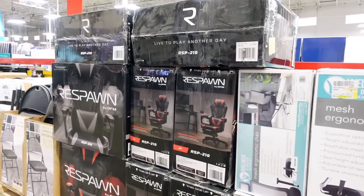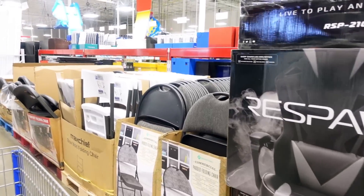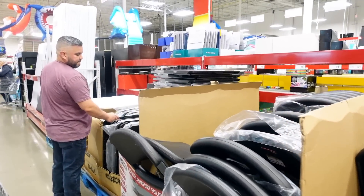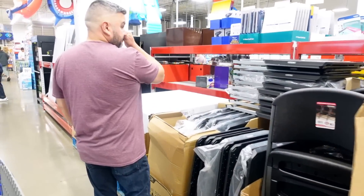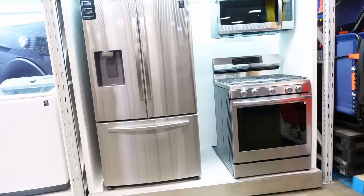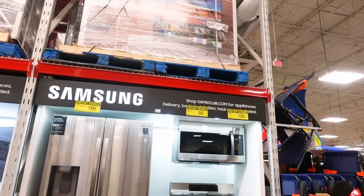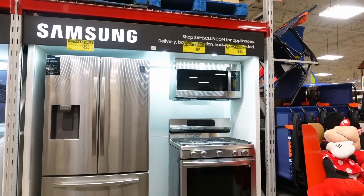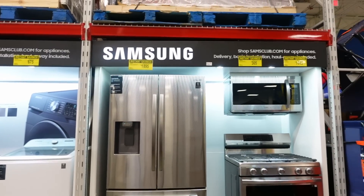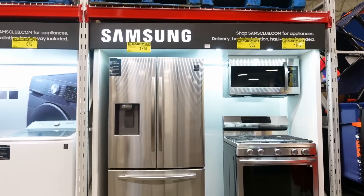They have gaming chairs — this one is $170, not bad. Their appliances are priced very nicely. The Samsung microwave is $305, that stove is $1,000, and that refrigerator is $1,800. Very nicely priced. I do like the pricing on this stuff.